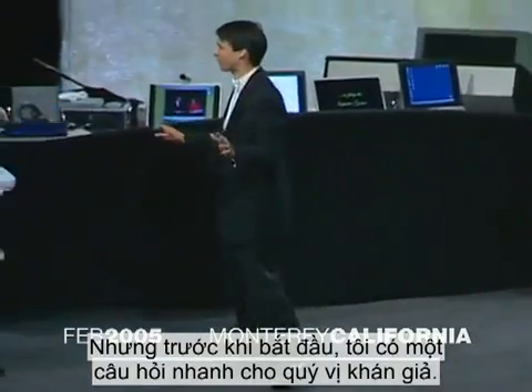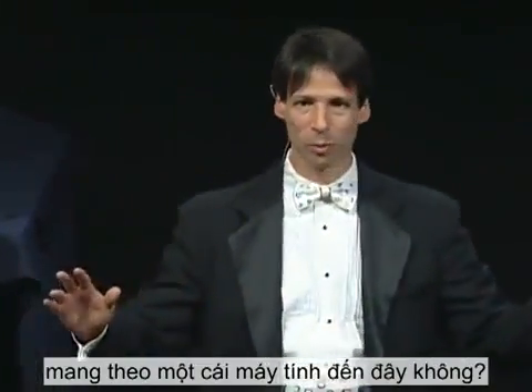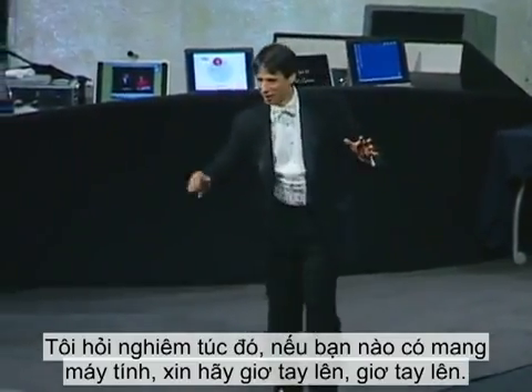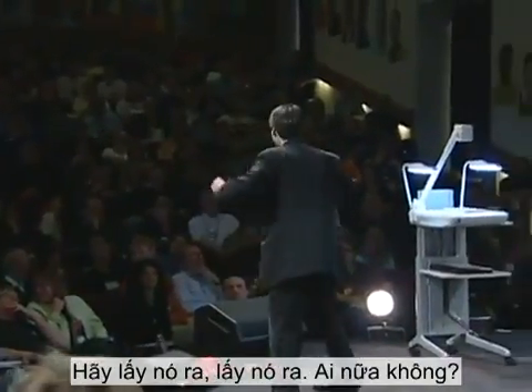But before I get started, I have a quick question for the audience. By any chance, did anyone happen to bring with them this morning a calculator? Seriously, if you have a calculator with you, raise your hand.